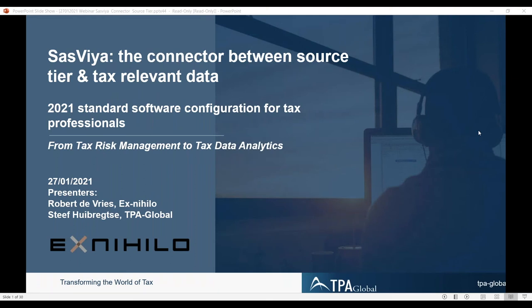Welcome, good day to all of you. I'm Steve Heibrex, the CEO of TPA. I'm here with Robert de Vries, who is a partner and founding father of ExNivio.